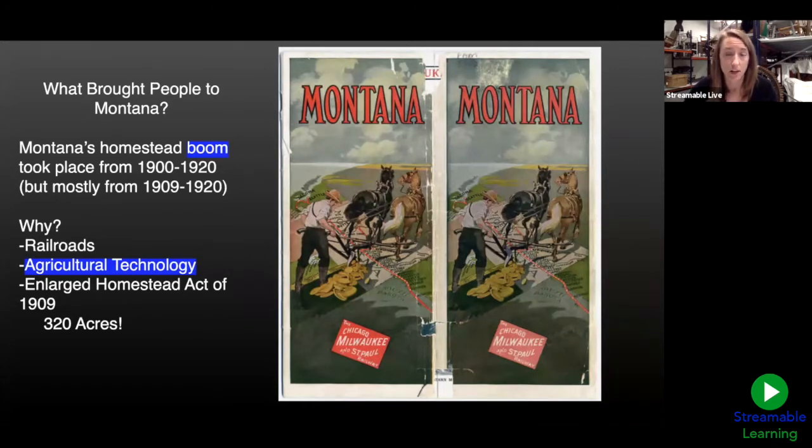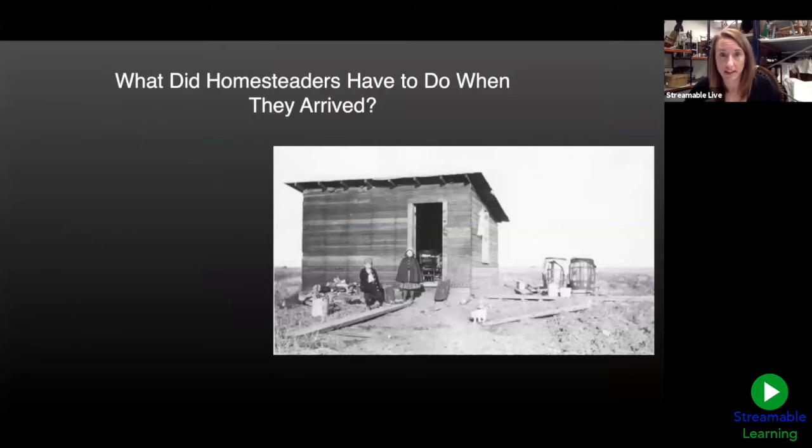Finally, the government actually increased the size of the Homestead Act — where you used to be able to get 160 acres, now you could claim up to 320 acres, double the amount of land. At this point we had tens of thousands of people moving to Montana to homestead. Montana actually had the most homesteaders and the most homesteaded land out of any other state in the country. So once our homesteaders got here, what did they have to do? They're coming from all over the country — or maybe across an ocean — and they don't know anybody in Montana.